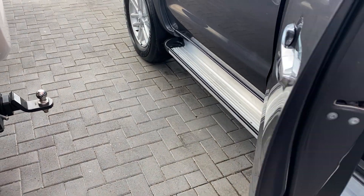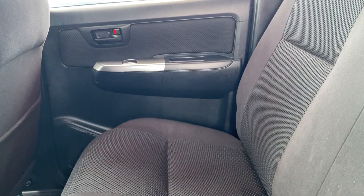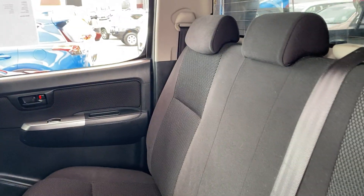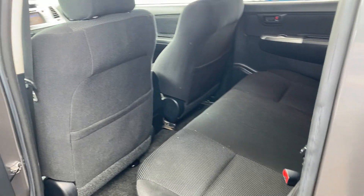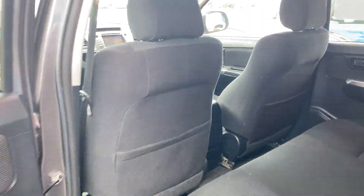Give you a quick look now in the second row of seats. Nice and tidy along the seats — doesn't look like they've had any car seats or anything pressed up against the rear seats here. No markings on the back of the seats either, which is fantastic.